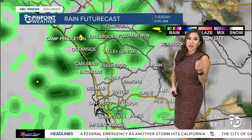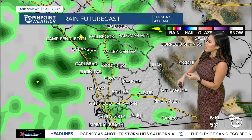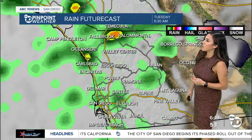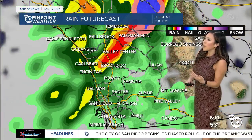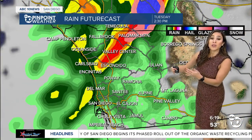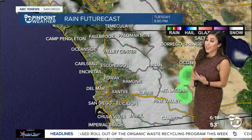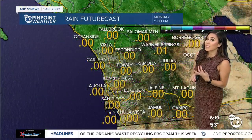As we take a look at the high resolution rain future cast, we can see showers as early as 4 or 5 AM, likely impacting that morning commute, and those showers become much more widespread in the afternoon. We'll also see periods of heavy rain around 2 to 3 PM, and we even have the chance of seeing a thunderstorm or two in the mountains and desert areas.